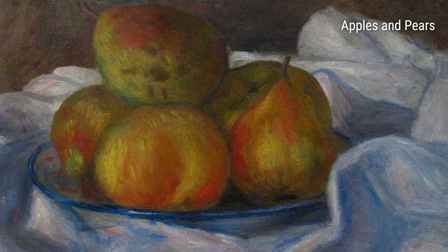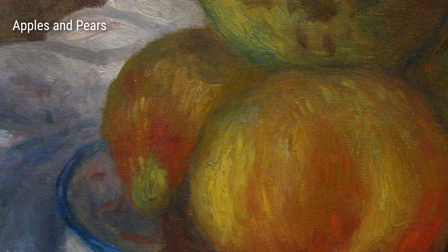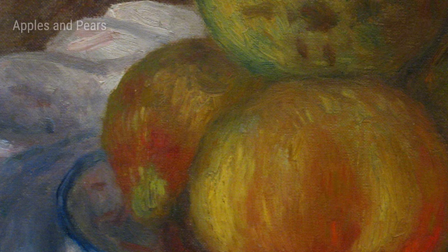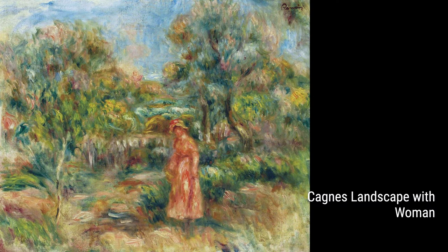Hey there! Welcome to this special introduction to the amazing artist, Pierre-Auguste Renoir. Renoir was a French painter who lived from 1841 to 1919. During his life, he had quite a few experiences that greatly influenced his artwork.